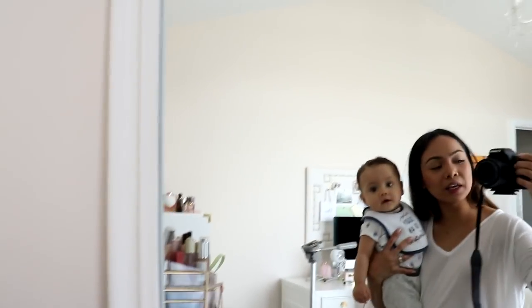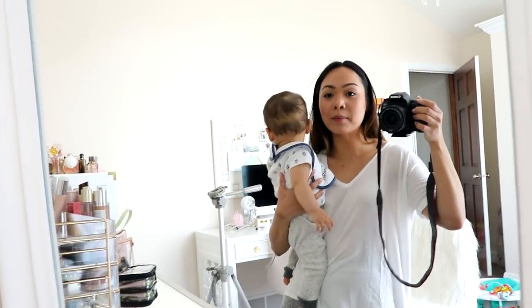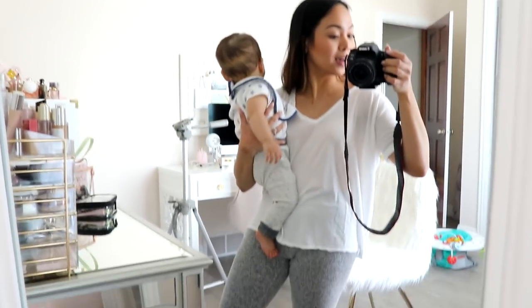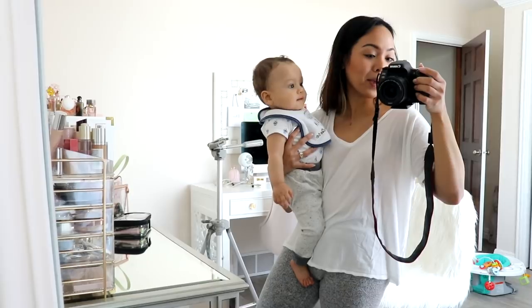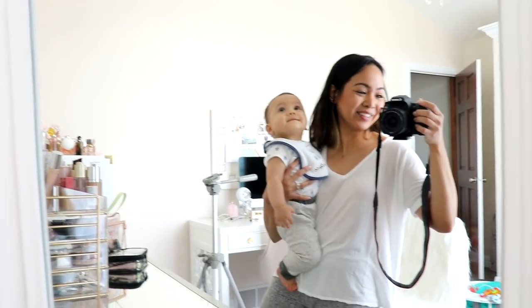Hi guys! So we're gonna be packing today. I'm gonna show you guys how I pack my toiletry bag and also my makeup bag. And yes, I'm in my PJs because that's what we're all doing today — just packing, packing, packing and filming for you guys. I have the little guy here. He's so sweet. Let's just get started.